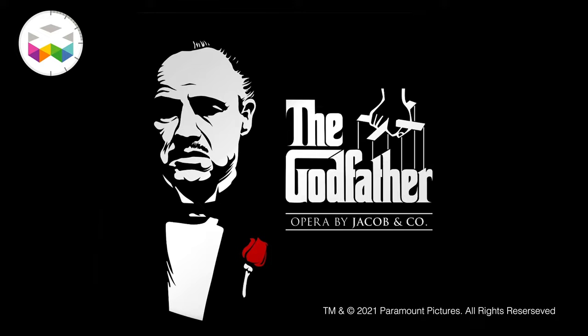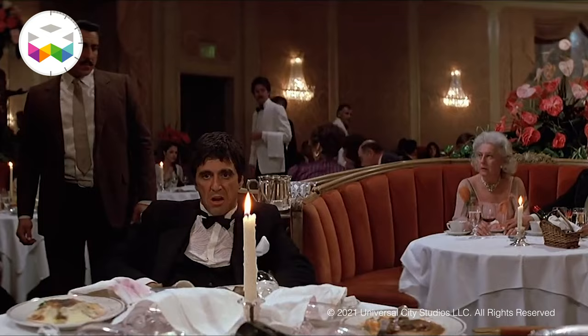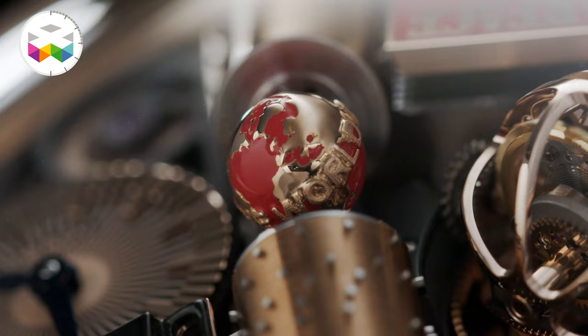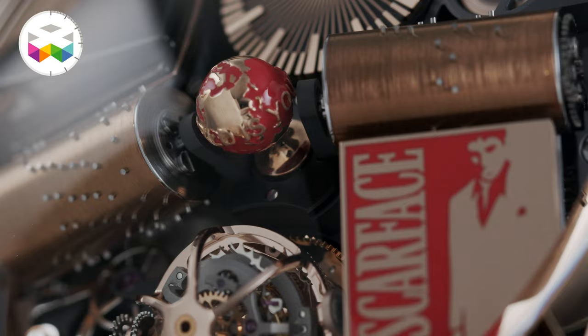This led to the second version, released last year — the Scarface Opera, another favorite movie of his. This time working with Universal Pictures to get the permissions, and you can see one of the famous sentences of the movie: this gold globe in the middle with 'The World Is Yours' written on it, and Al Pacino's silhouette just beside it.